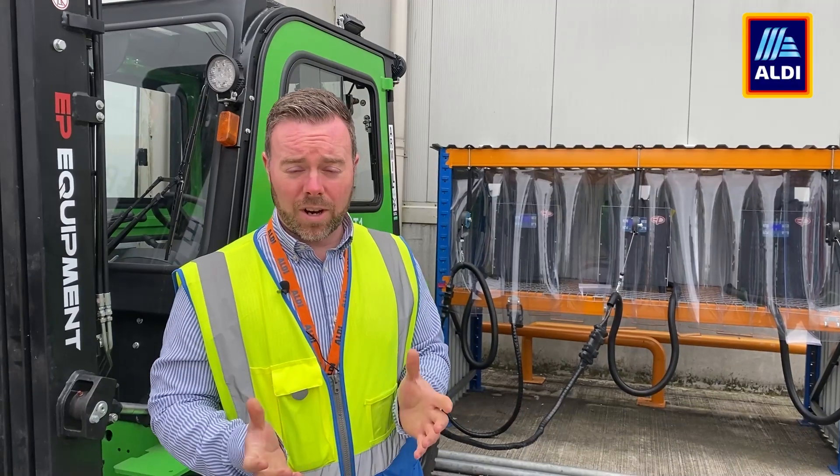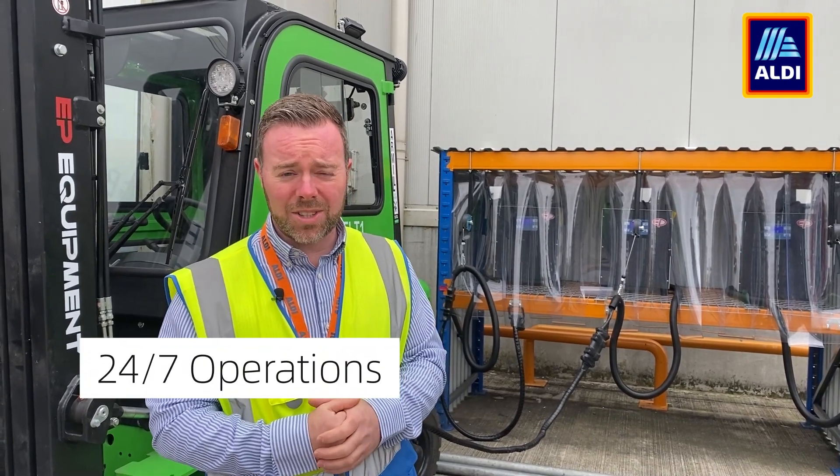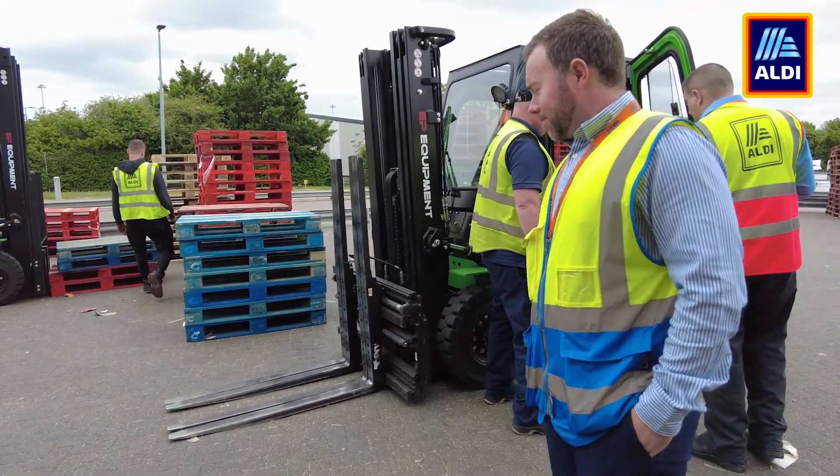The pallet operation here, like all of our distribution centres, this one's a very busy one and a 24-7 operation, so it's very challenging to try and work out what sort of truck we can go with.